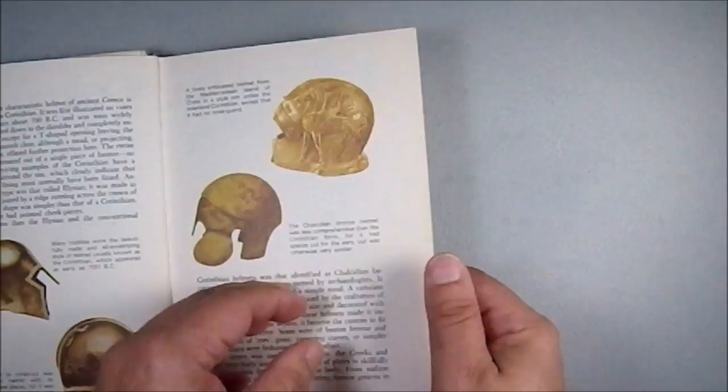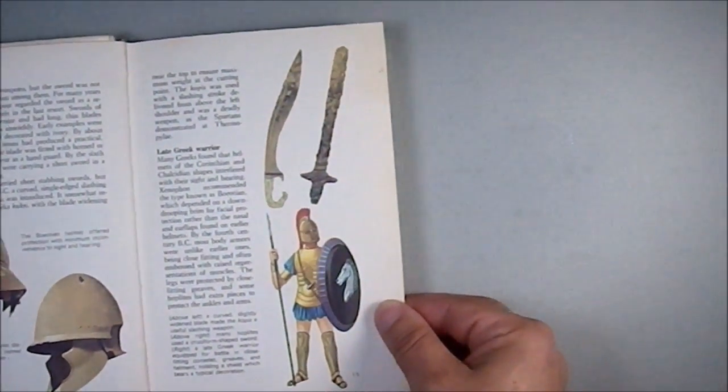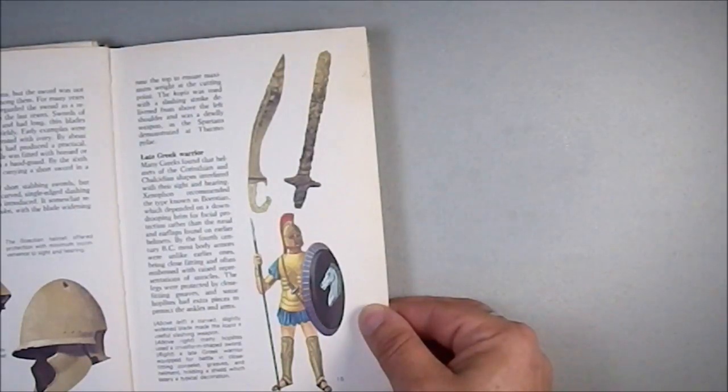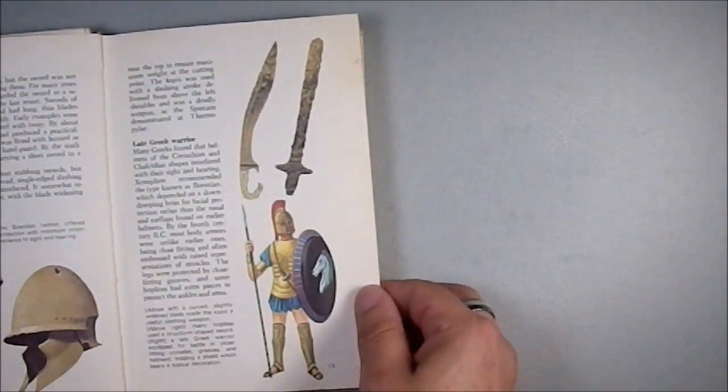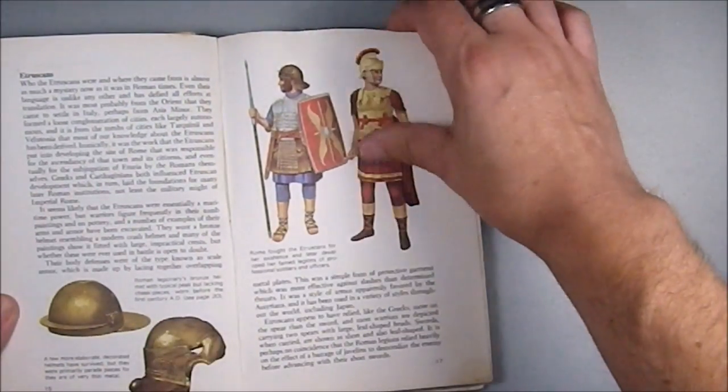Then we have some examples of early helmets. In the later Greek period, and again that's more of a javelin — the spears, the sarissa, would have been very long. Some of them could reach 18 feet in length.